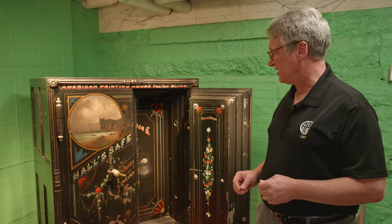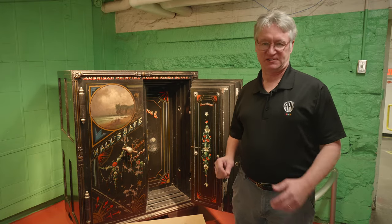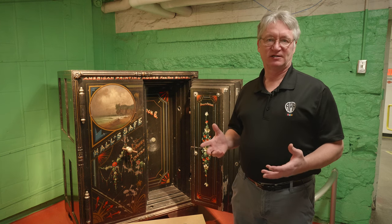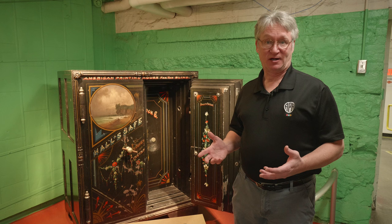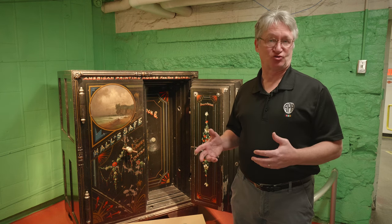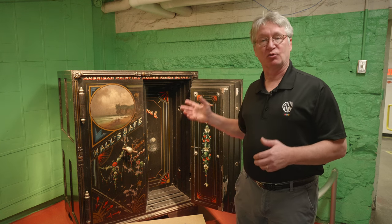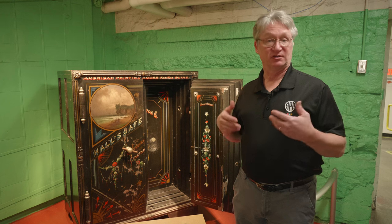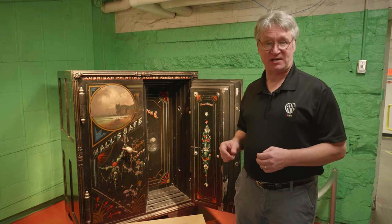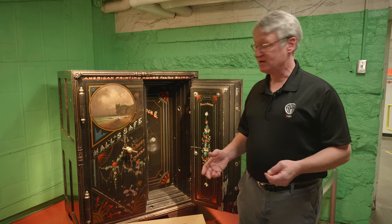They finally got it over here in 1912. But why did we have a safe? Really two reasons. Today, companies can operate largely cash-free — you write checks, everything is handled by electronic transfer. But back in the 1880s, there were a lot more cash transfers. Whenever a delivery was made, the delivery man would have to be paid in cash. So APH had a lot more cash on hand for those kinds of expenditures, and needed a safe to store that.